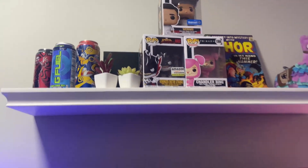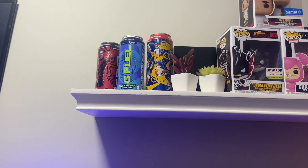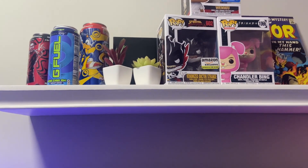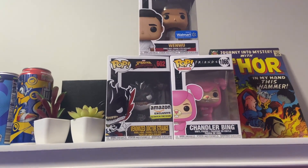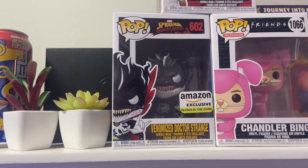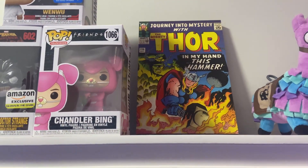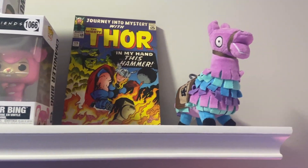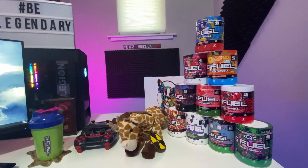Starting with the shelf right above the setup — I've got a few of my favorite G Fuel cans, and the art on them is super cool so I held onto them. There's a black Scuff box, some fake plants, and three of my favorite Funko Pops: Friends Chandler, a super cool Amazon exclusive Venom Dr. Strange Funko — probably my favorite — and a Shang-Chi one. My favorite art piece is the store comic book block, super sick. And of course, you gotta have the Fortnite llama in the setup.